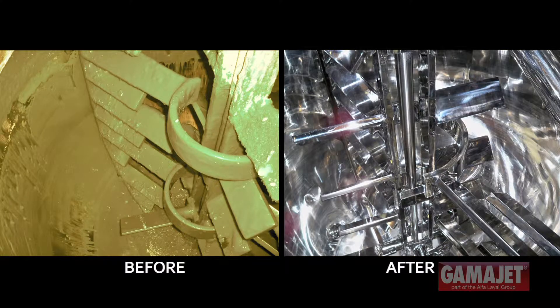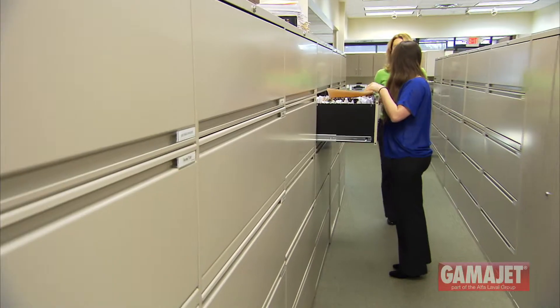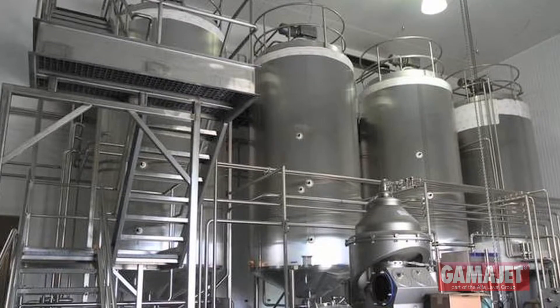The machine has saved companies hundreds of hours spent tank cleaning and millions of gallons of water. As Alpha Laval's North American Tank Competency Center, our team recently performed extensive testing on the best way to clean Greek yogurt residue.